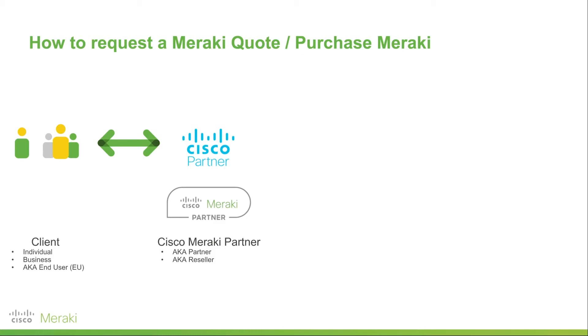Now, if you do work for a Cisco Meraki partner, there is more to the story than just this simple process of a client requesting a quote from a partner and the partner getting that quote back to them. Basically, the first thing you'll do as a Cisco Meraki partner is take that bill of materials and give it to your distributor. Your distributor is also a third-party company which is aligned with Cisco and is used to help Cisco scale globally.